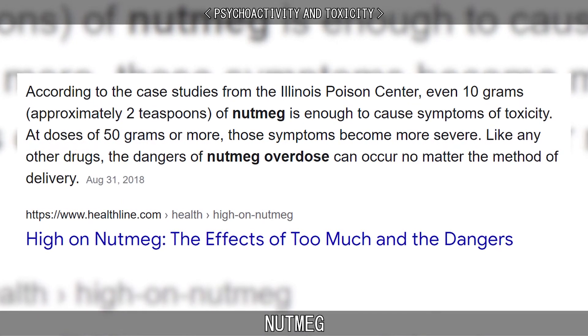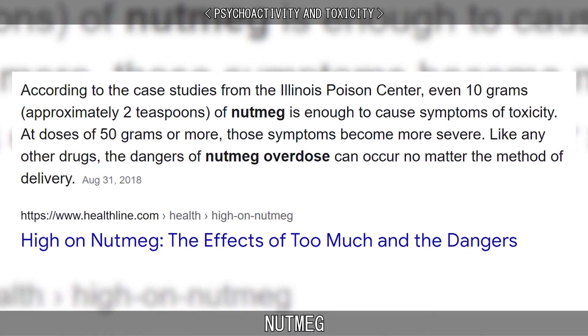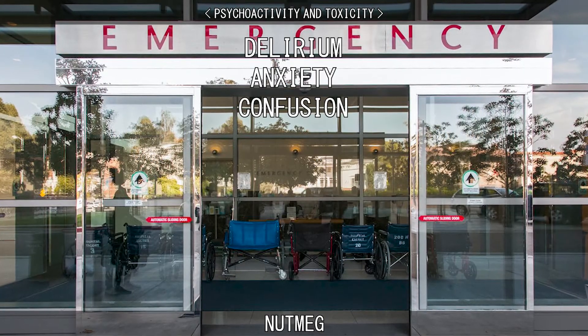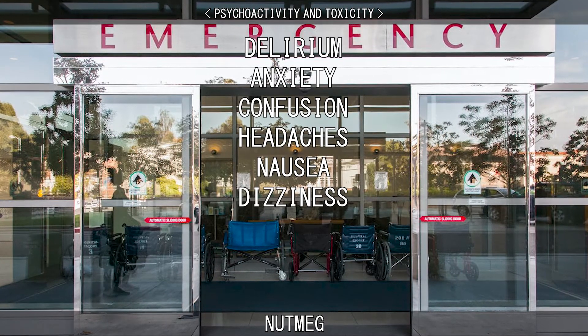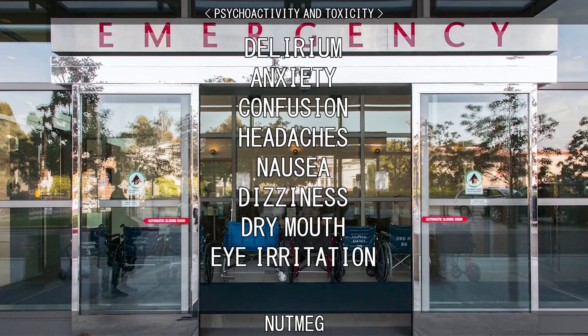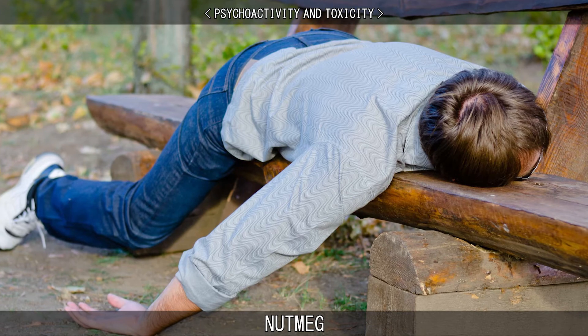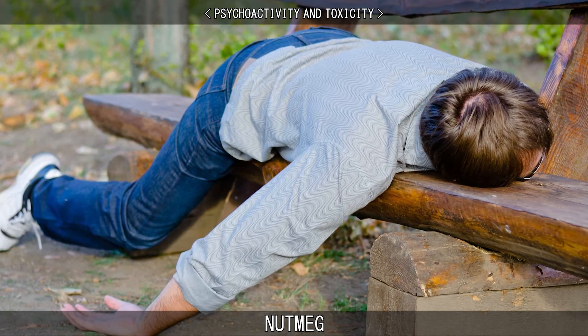Varying considerably from person to person, nutmeg intoxication may occur with side effects such as delirium, anxiety, confusion, headaches, nausea, dizziness, dry mouth, eye irritation, and amnesia. Intoxication takes several hours to reach maximum effect, and effects may last for several days.